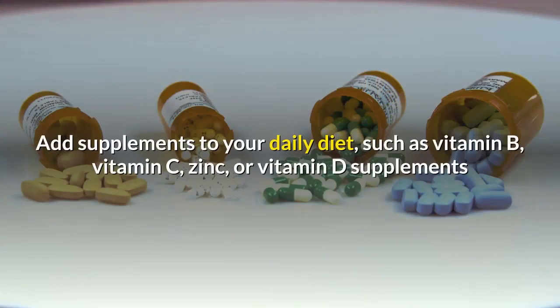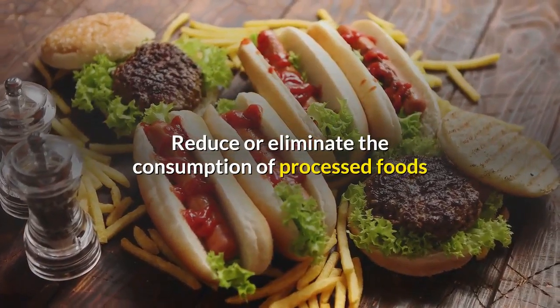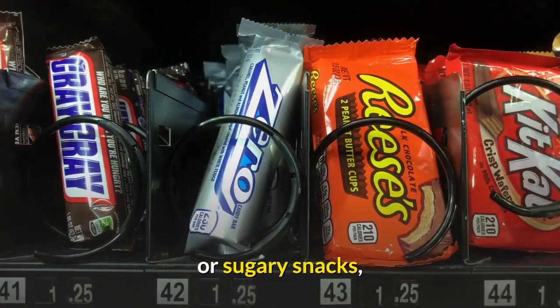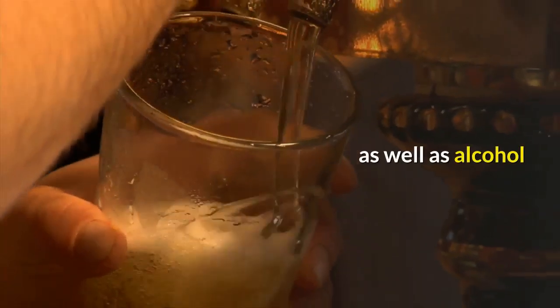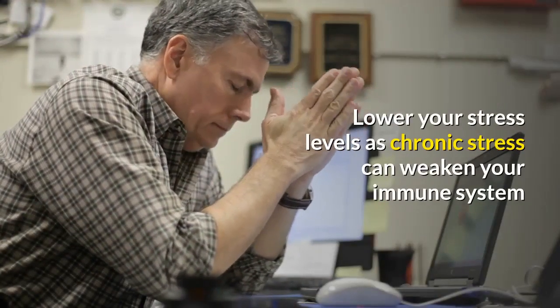Add supplements to your daily diet — vitamin B, vitamin C, zinc, or vitamin D supplements. Reduce or eliminate the consumption of processed foods or sugary snacks, as well as alcohol. Lower your stress levels, as chronic stress can weaken your immune system.